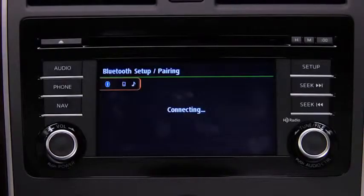Touch the Yes on-screen button. When a phone is paired and connected, the Bluetooth symbol and phone name will appear in the touchscreen display.